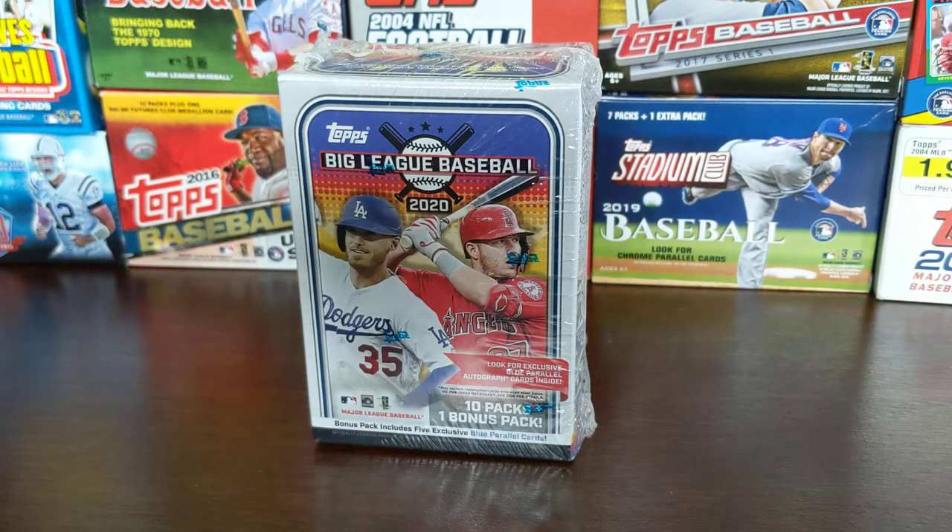Everybody, welcome back to Something Old Something New Card Rips. Thanks for coming by. Today is Tuesday, right at the end of June, and it's Tops Tuesday. So we got some Tops product. We got Big League Baseball 2020. I wasn't gonna buy a lot of this — I really like the insert set, especially the Defensive Wizards. Want to try to get that set.